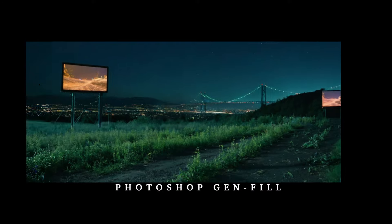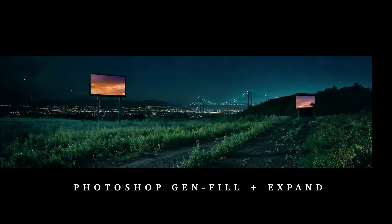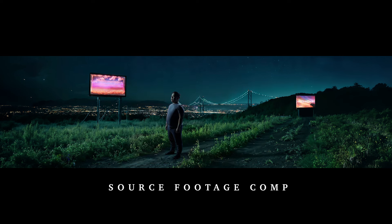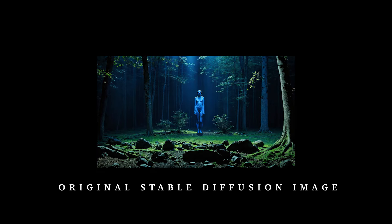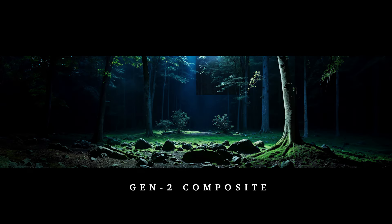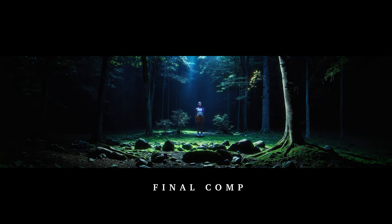I also used a series of other tools like Generative Fill and Generative Expand, as well as Runway Gen2 to generate motion elements within the scene. Another interesting use case for Gen2 was as an animated Luma mat, so that the lighting could subtly move and shift and react to the environment.